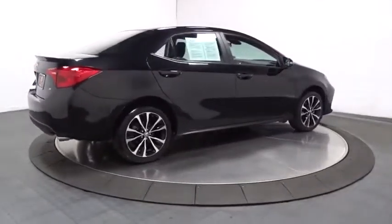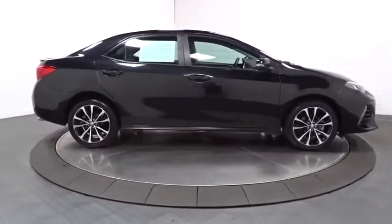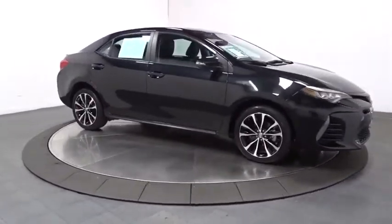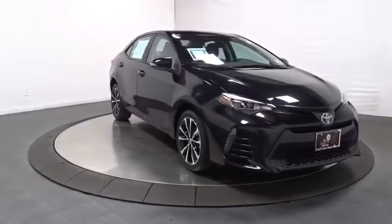Tachometer, day and night rear view mirror, automatic air conditioning, body color door handles, engine immobilizer, low tire pressure warning, power rear window sunshade. Come see the car for yourself.